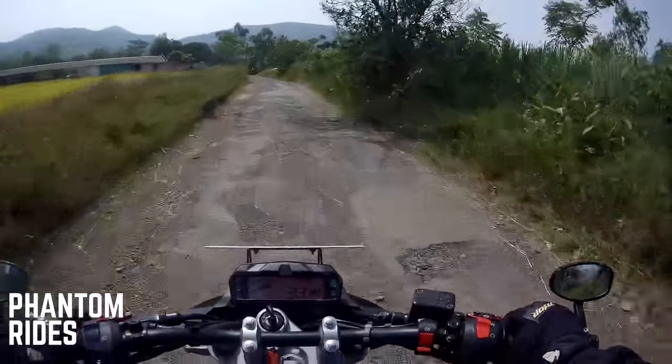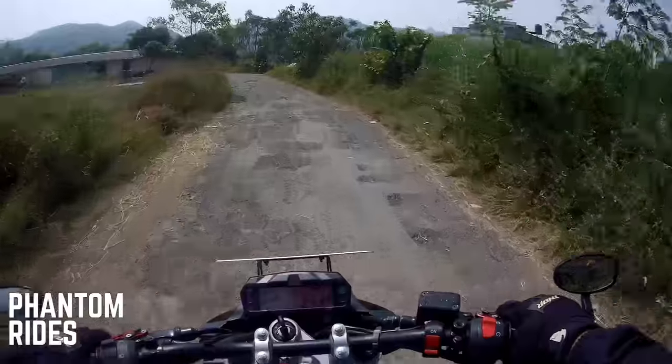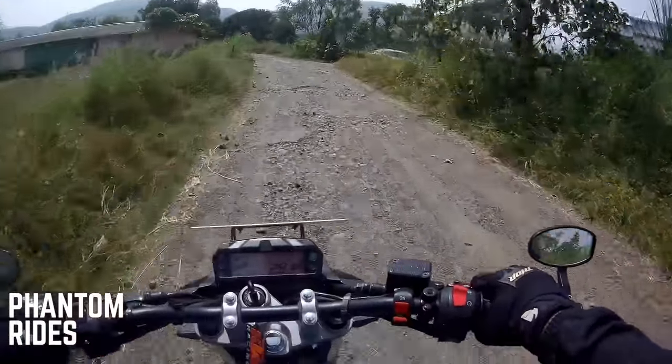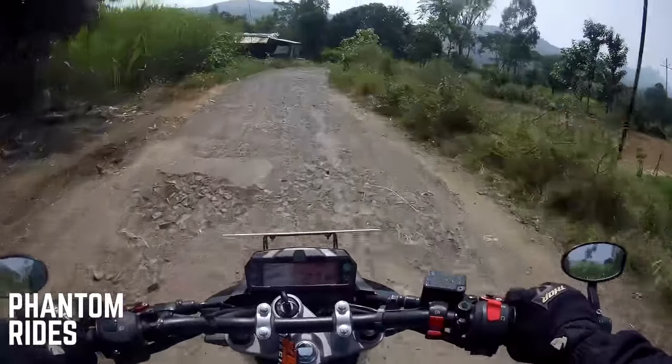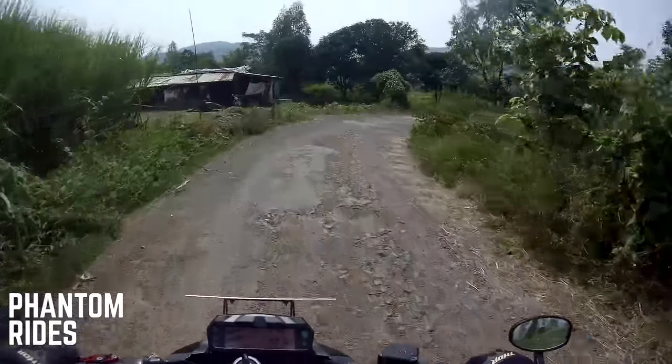The suspension is not bad — I'm actually quite impressed how it's doing so far. It might also be because I'm riding two-up that the bike is staying more planted.